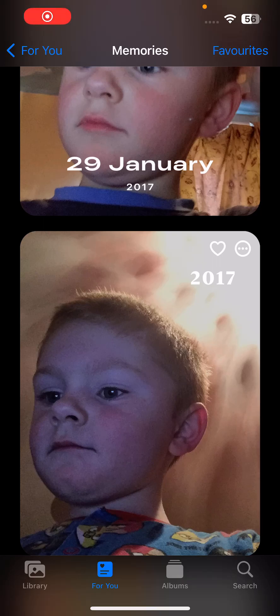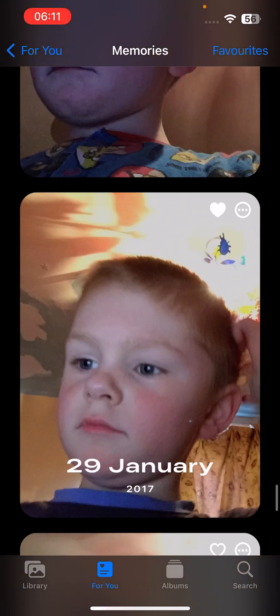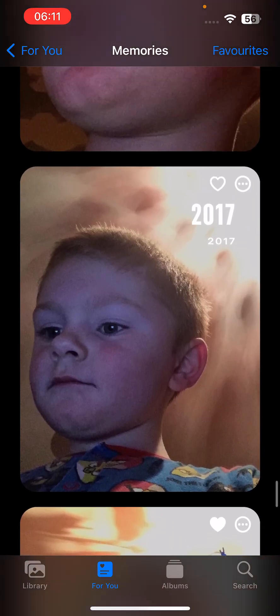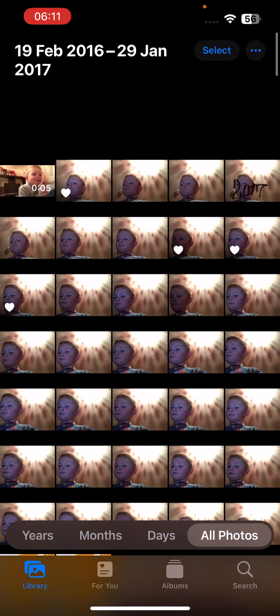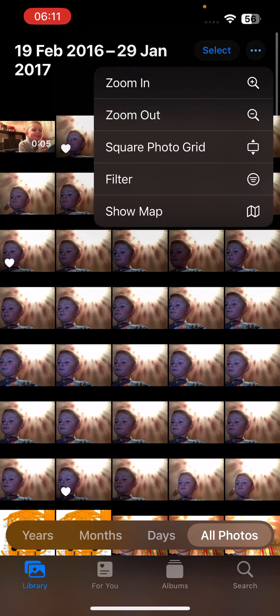Hey guys, it's me, Cool Bars Family Official, and today we're going to be looking at my old memories from my photos from the autumn days from 2017 to 2022. Let's go. Let's start with a slideshow.